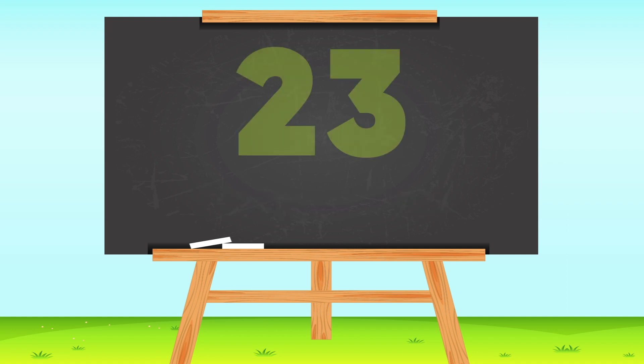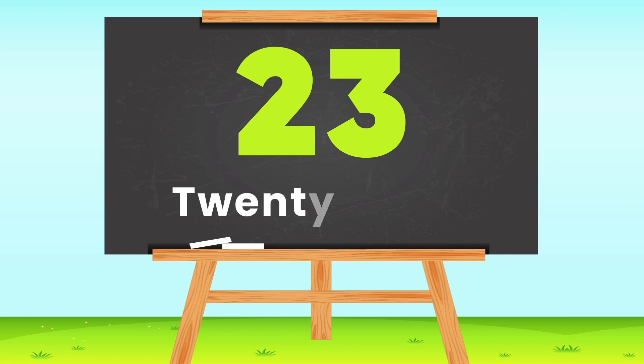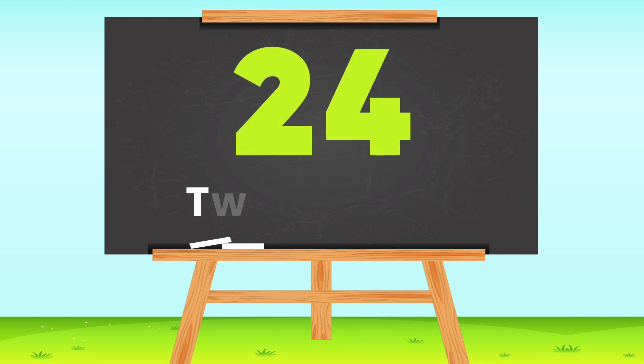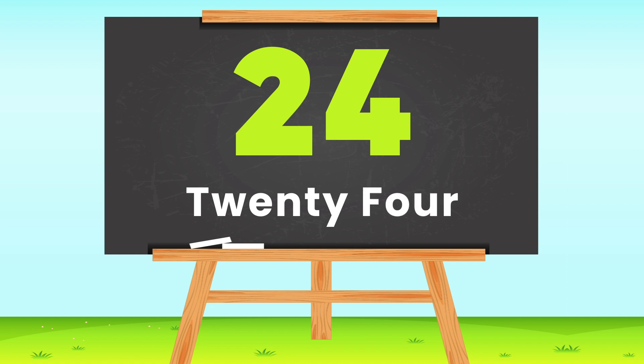23 — T-W-E-N-T-Y T-H-R-E-E, 23. 24 — T-W-E-N-T-Y F-O-U-R, 24.